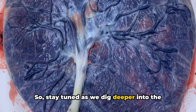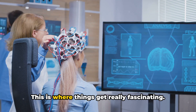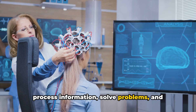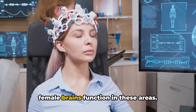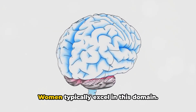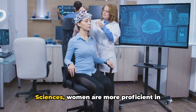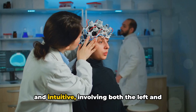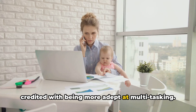Beyond physical differences, cognitive differences exist between male and female brains — this is where things get really fascinating. The cognitive realm is where our brains process information, solve problems and perform tasks. Different studies have unearthed significant variations in how male and female brains function in these areas. Let's start with language skills — women typically excel in this domain. According to a study published in the Proceedings of the National Academy of Sciences, women are more proficient in language tasks because their brains are wired to better integrate the analytical and intuitive, involving both the left and right hemispheres. This could explain why women are often credited with being more adept at multitasking.